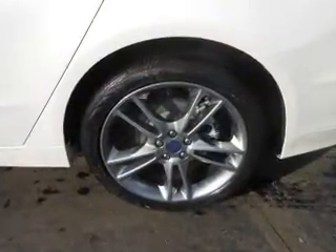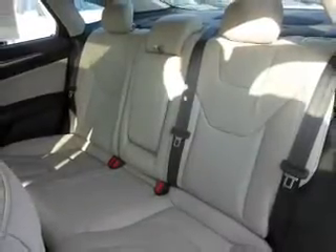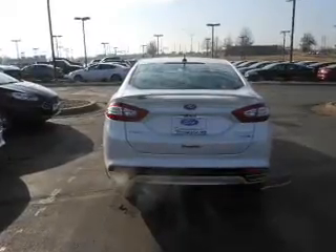Inside, you'll find internet connectivity, leather seats, heated seats, Bluetooth connectivity, Ford Sync voice activation, digital radio, Sirius XM satellite radio, digital audio input, remote start, steering wheel controls — great quality at a great price.